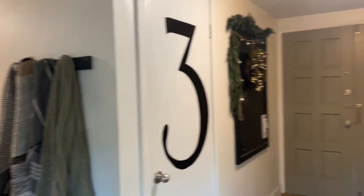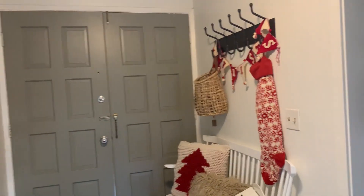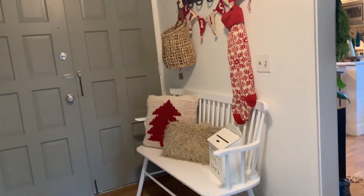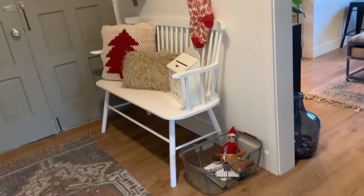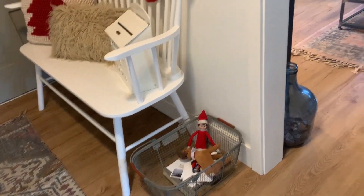I'll come around here and here's our entryway. I kept it pretty simple this year. We keep all of our Christmas cards in this basket.